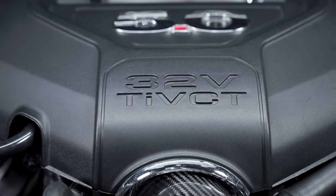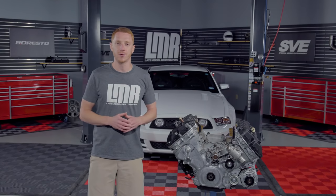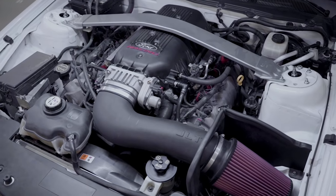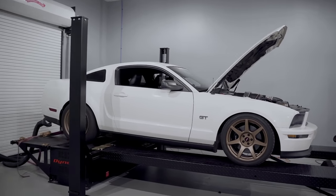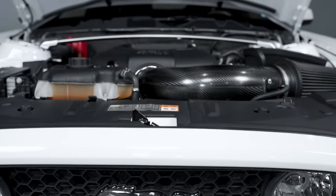One of the marketing tools for this engine was Ford's TI-VCT, which stands for Twin Independent Variable Cam Timing. Ford was no stranger to variable cam timing, as the outgoing 4.6-liter 3-valve engine in the Mustang had this technology, as well as other Ford models and engines. This TI-VCT was no doubt the Coyote's secret weapon for both power and efficiency.